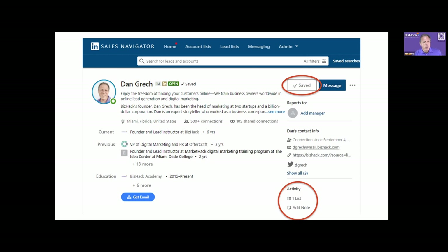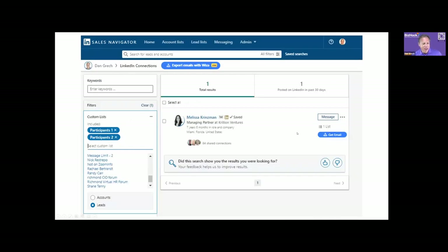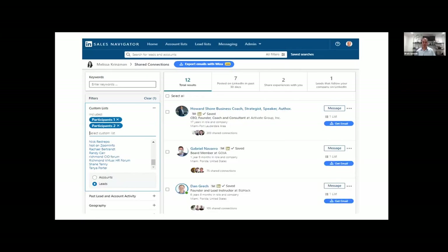There was a question about whether you can tag people — you can no longer tag people in Sales Navigator. They replaced tags with lists. They had both, and then they basically decommissioned that functionality and took it away.